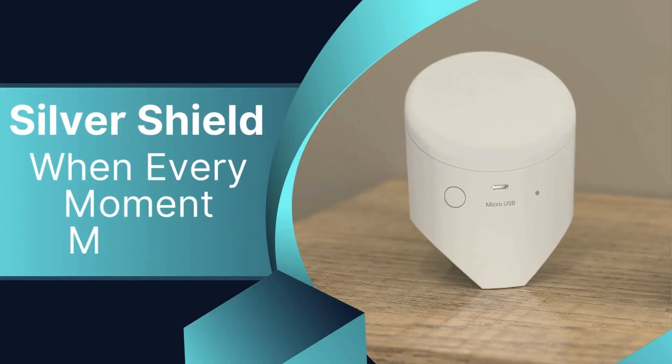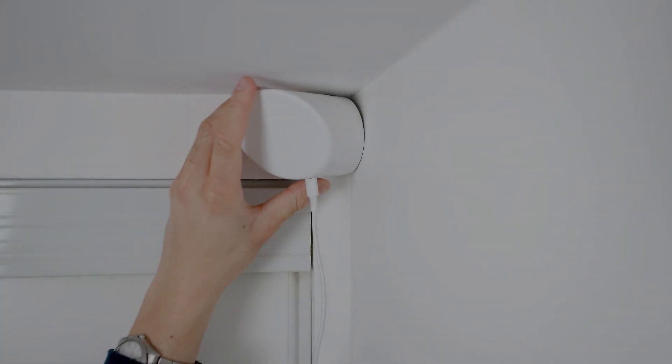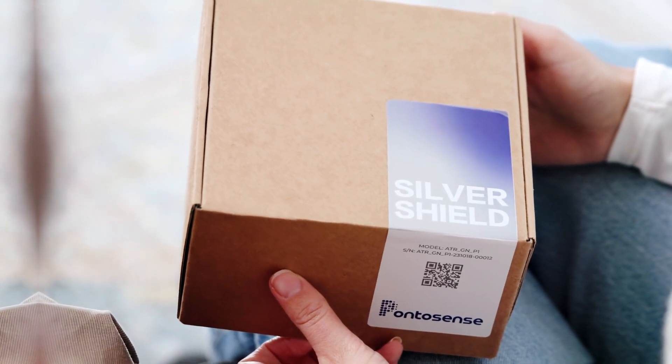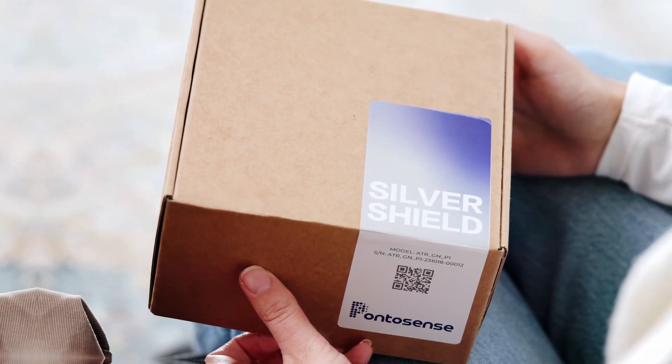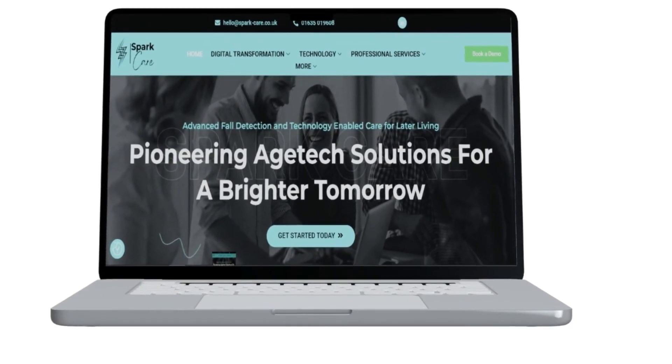Behind every care home door is a promise — a promise to protect those we cherish. But what if you could revolutionise how you deliver on that promise? Meet Silver Shield, pioneered by Pontesense's world-class engineers and brought to the UK by Spark Care.